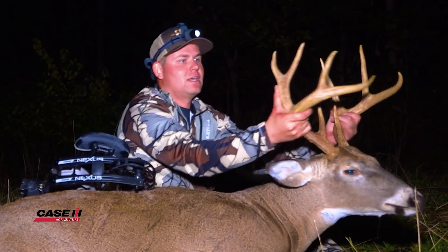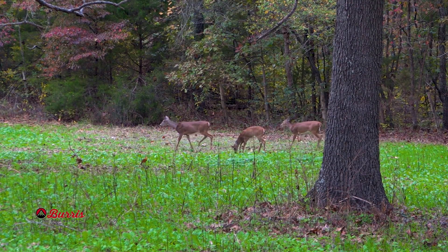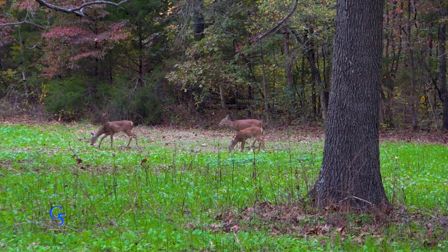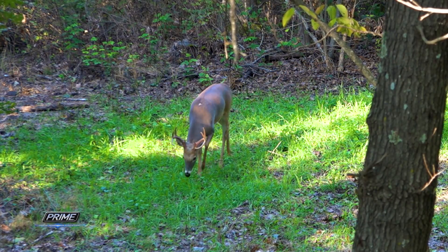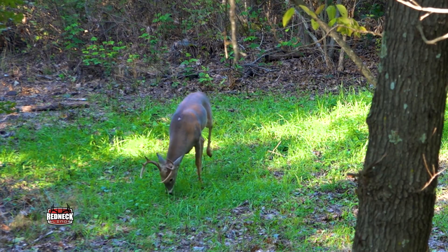Hidey hole food plots can provide great hunting opportunities and one reason is because they're often in the middle of timber. They're an attractive food source that deer can come in, grab a few bites, or maybe they're just traveling through. They feel very comfortable being at that plot because they're never a bound or two away from cover.